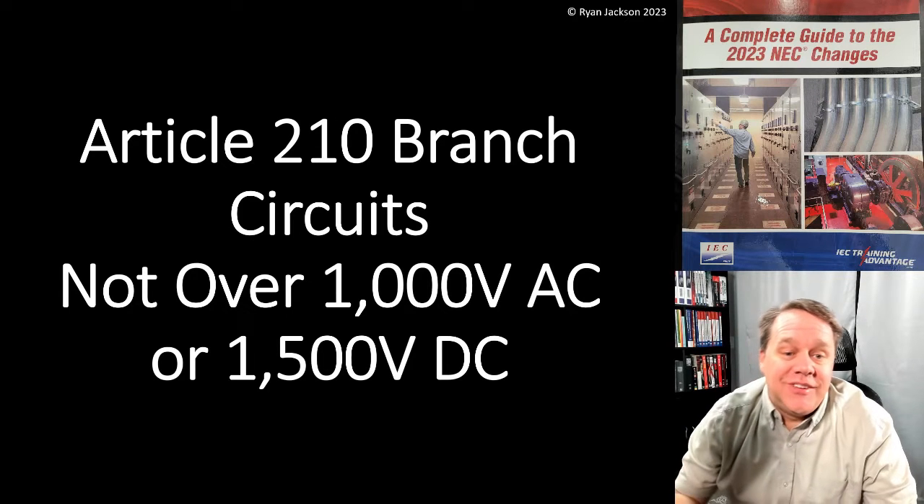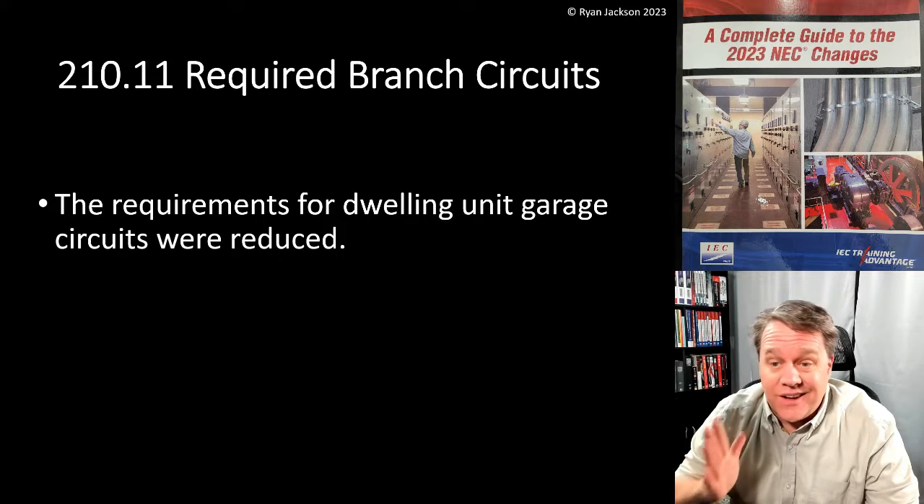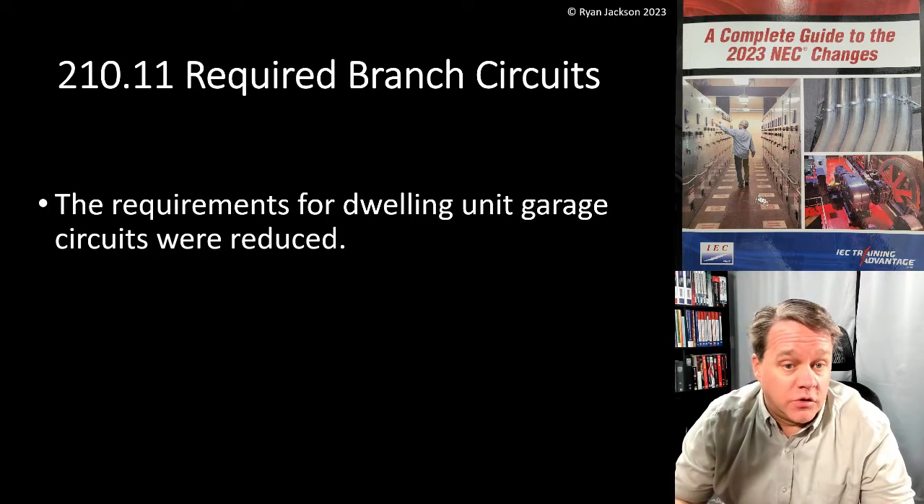Continuing in Article 210 branch circuits, let's talk about 210.11 required branch circuits. The requirements for dwelling unit garage circuits were reduced, and I really like what they did here.